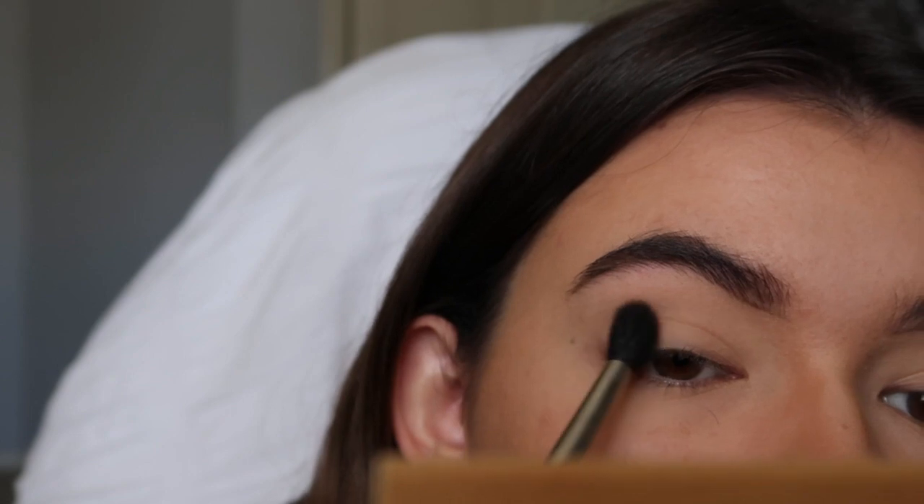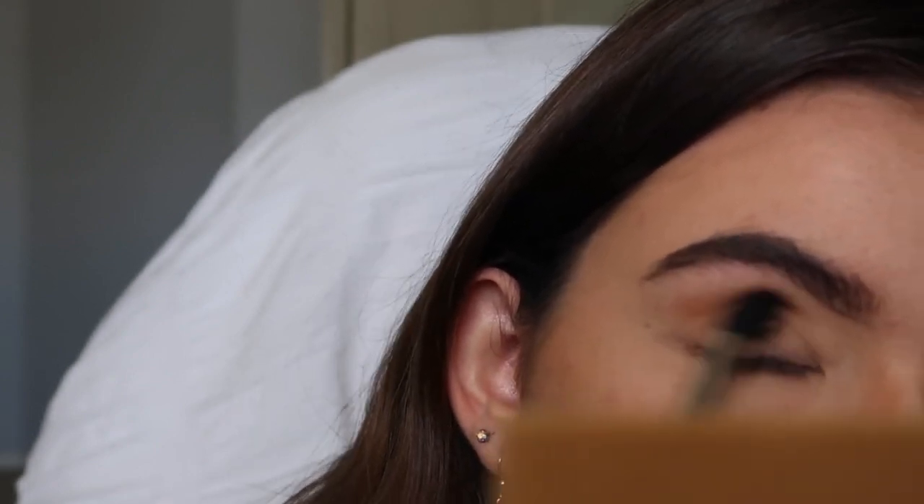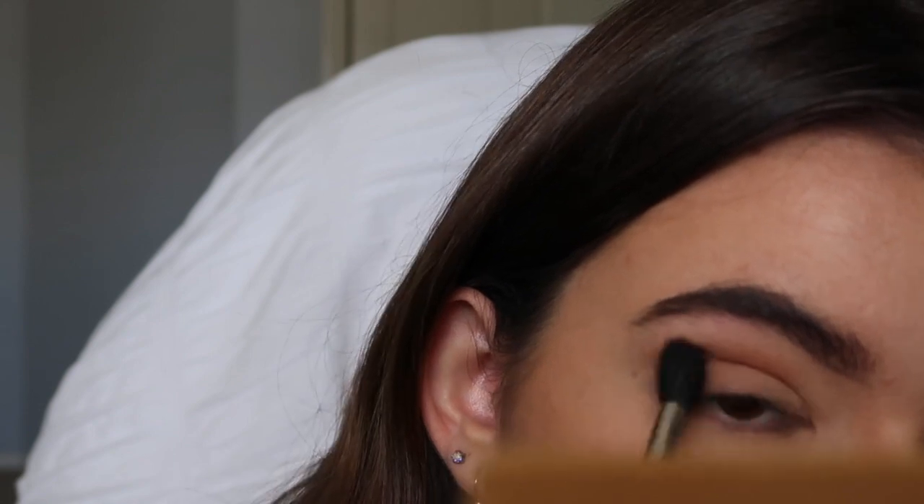Now I'm moving on to my Soft Glam palette, and I really love this one. I always use more of a neutral base before putting on a darker eyeshadow because it just brings out the darker hues a lot better.